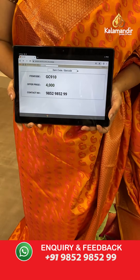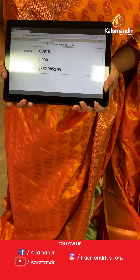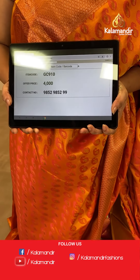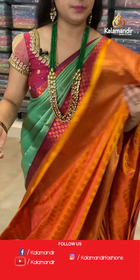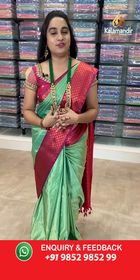Paired with a contrast self-embossed design blouse with the border. Saree code: GC910, price 4000 rupees. To purchase, send a screenshot to WhatsApp number 98529852. You can also visit our showrooms in Andhra Pradesh, Telangana, and Karnataka. Shipping free and COD also available within India.